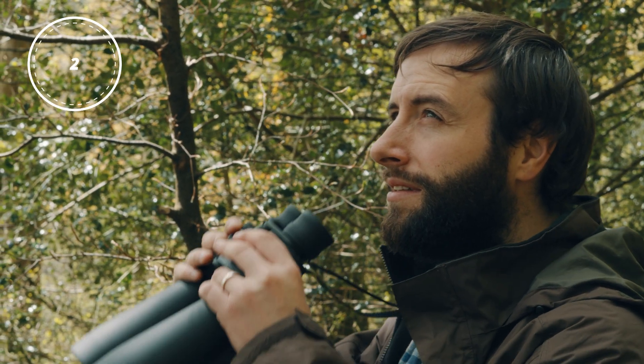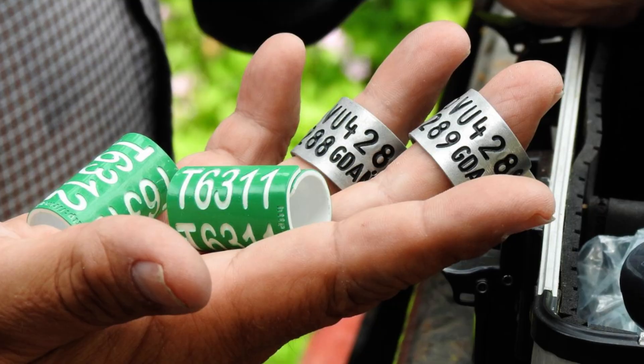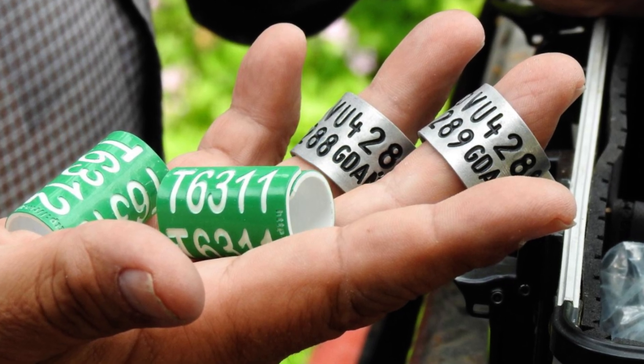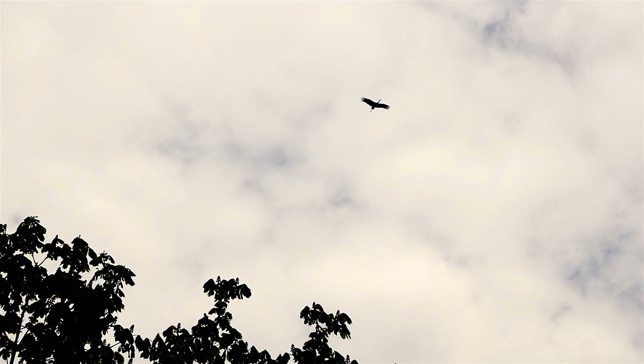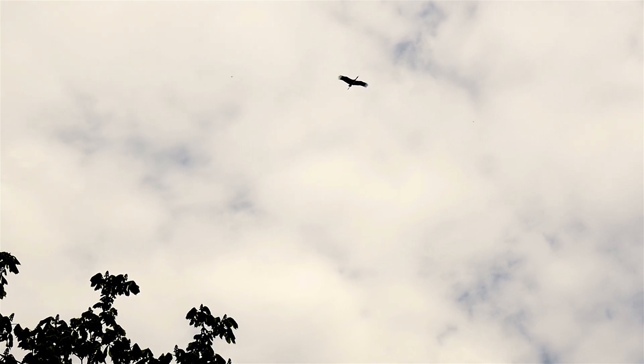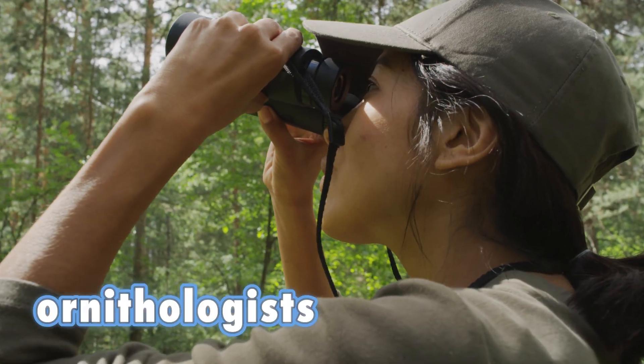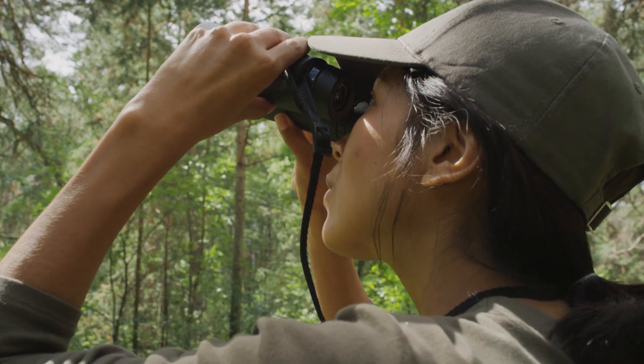Storks are closely monitored by scientists. They are fitted with rings and GPS trackers to better understand their routes and protect them during migration. These studies are conducted by ornithologists — bird experts.